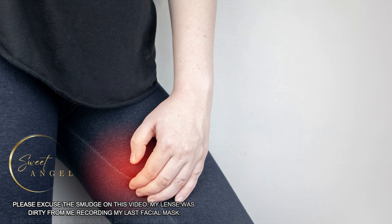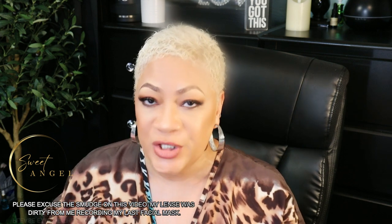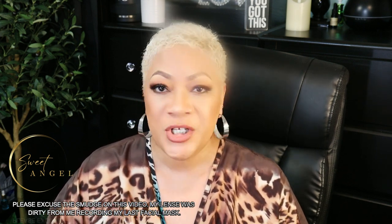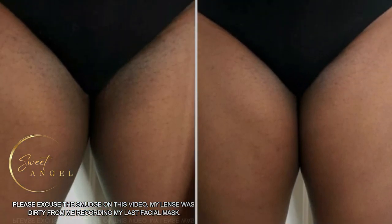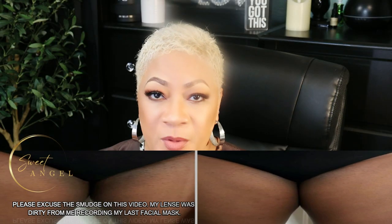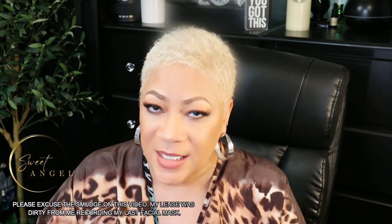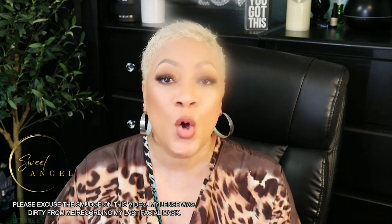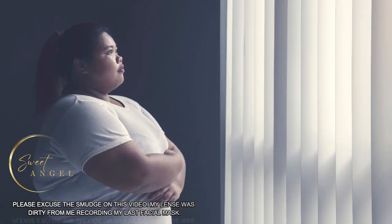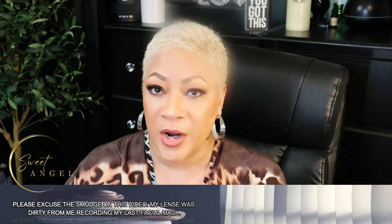Secondly, there's hyperpigmentation. Certain medical conditions, hormonal changes, or genetics can cause hyperpigmentation, and that leads to darker skin in some areas. And thirdly, obesity — being overweight can cause the skin to rub together, leading to friction and darkening.